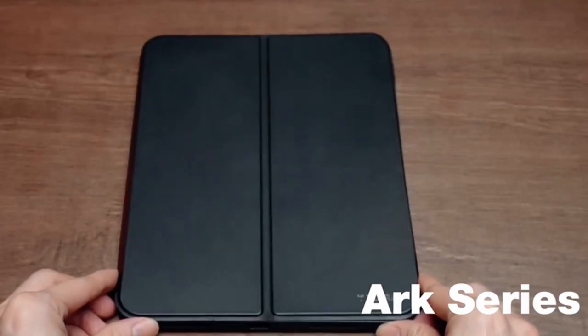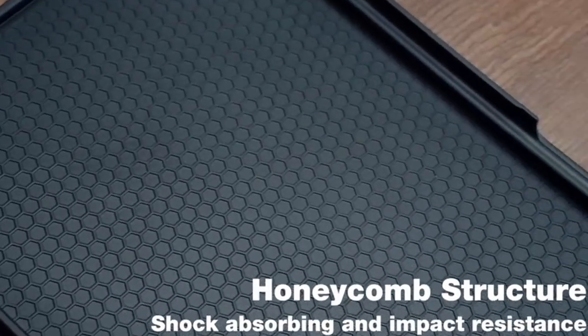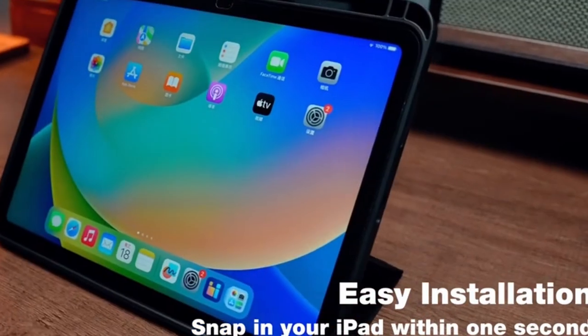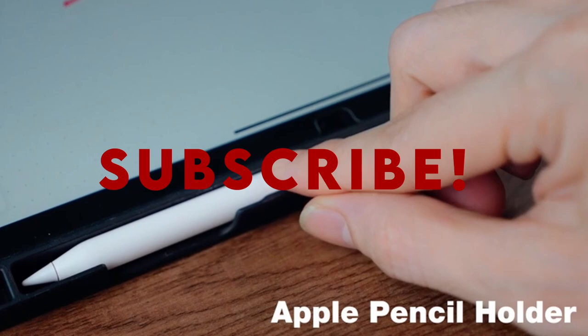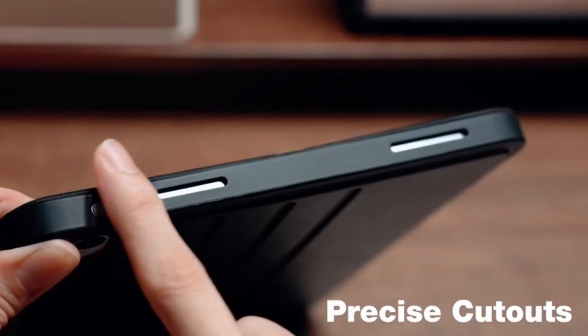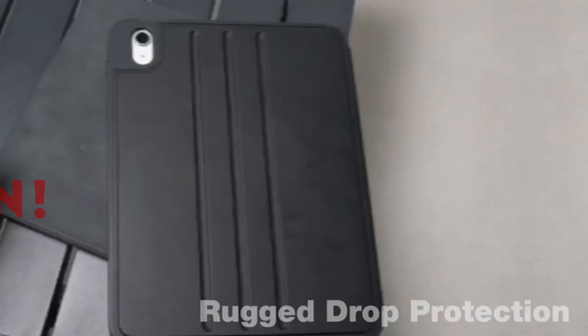Hello everyone. I am back with another video about the best iPad Air 11-inch cases 2024 you can buy on Amazon. Subscribing to our channel and pressing the bell icon will give you access to more interesting videos. The following list is based on my personal opinion and research, and is ranked based on quality, features, and pricing. Check out the links in the description below for updated pricing and more information on the products mentioned.